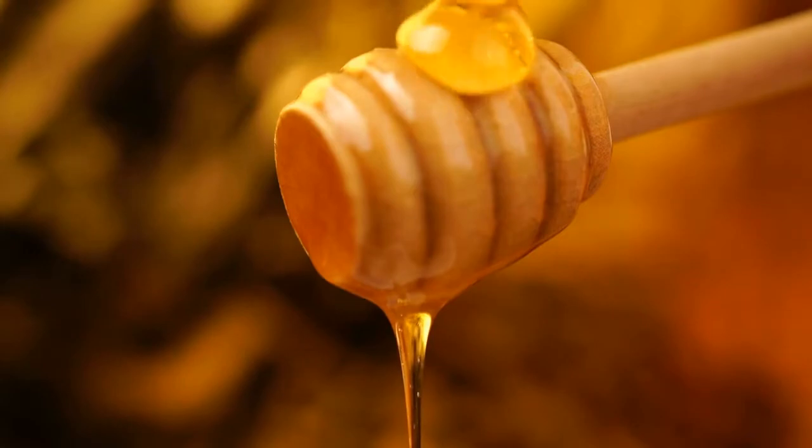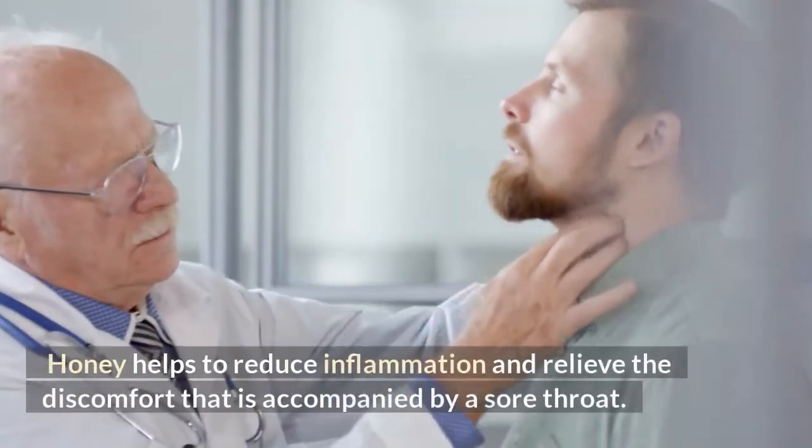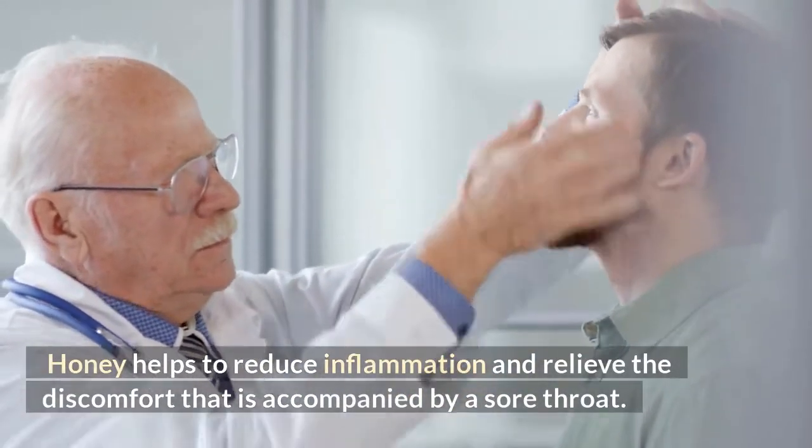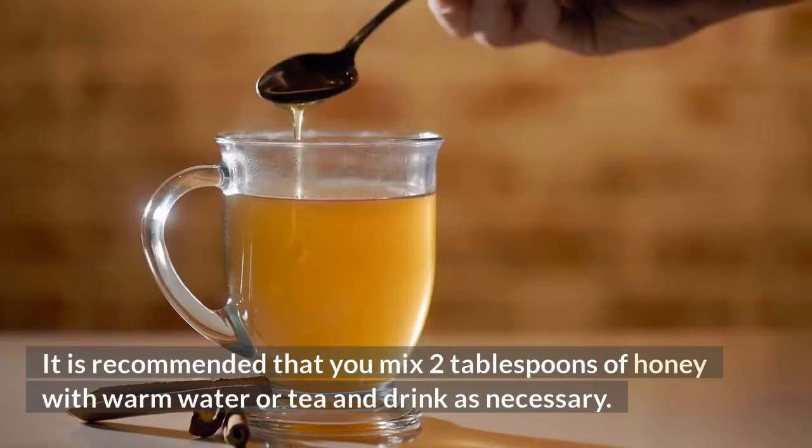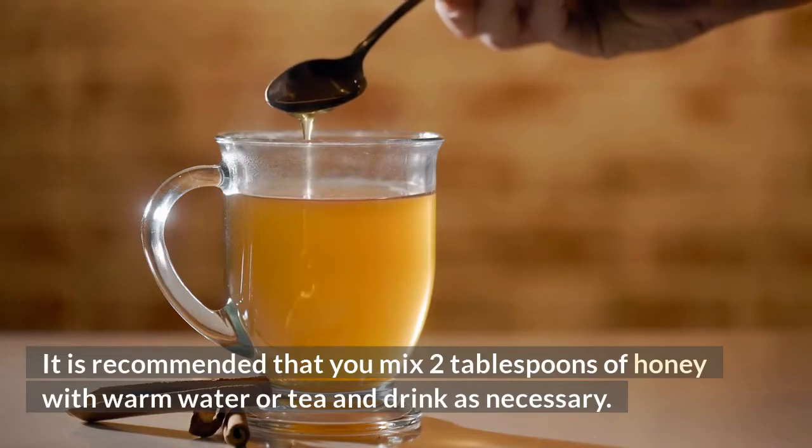The second remedy is honey. Honey helps to reduce inflammation and relieve the discomfort that accompanies a sore throat. It is recommended that you mix two tablespoons of honey with warm water or tea and drink as necessary.